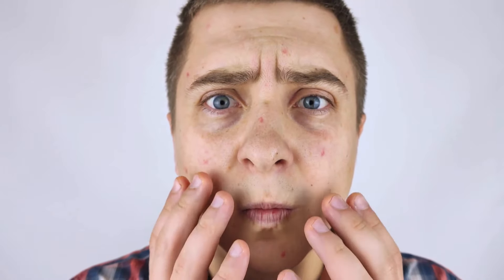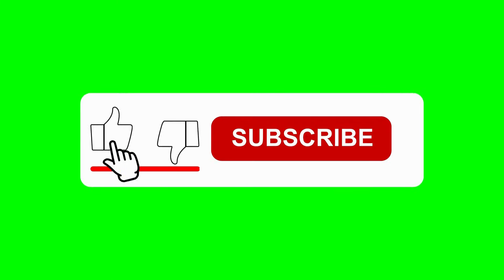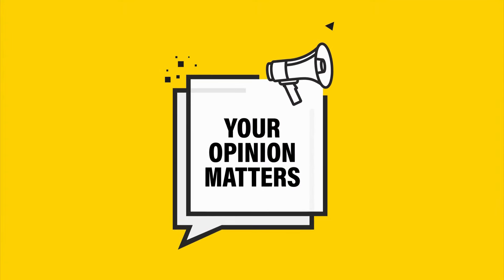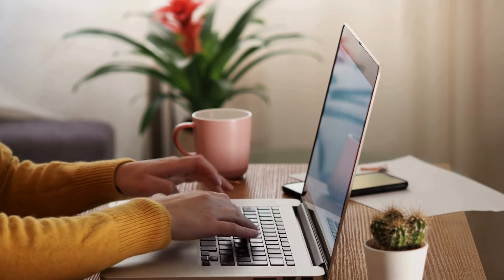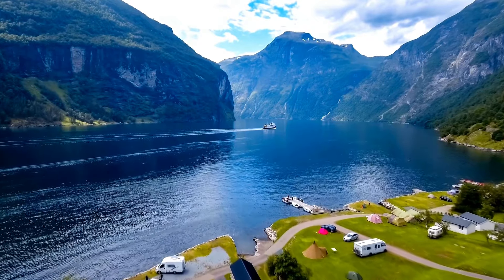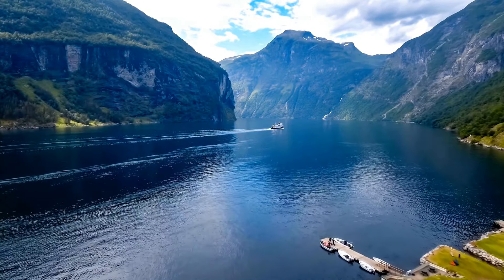There you have it — a complete guide on how to get rid of blackheads and keep them from coming back. Blackheads might be persistent, but with the right approach, you can tackle them effectively and enjoy clearer, smoother skin. Remember, skincare isn't about instant fixes — it's about building a routine that works for you and sticking with it consistently. Thank you so much for watching and for being a part of the Wellness Cues. If you found this video helpful, make sure to give it a thumbs up, subscribe, and share it with anyone who might be struggling with blackheads. Feel free to drop any tips or questions in the comments below. Until next time, take care of your skin, take care of yourself, and remember that wellness is a journey that's worth every step.